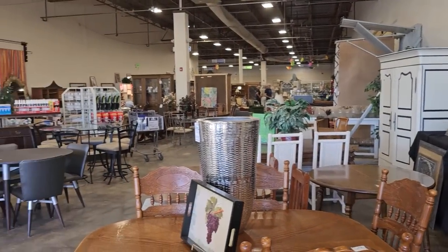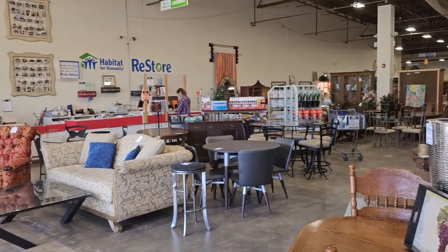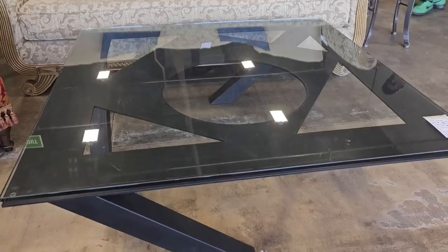And this is a shot back through their dining room section. Here's a large black glass top coffee table for $150. That's a metal base under it — looks like a sculpture.